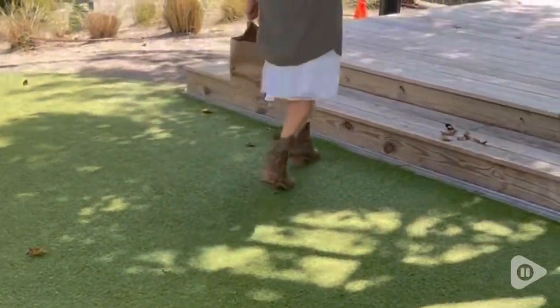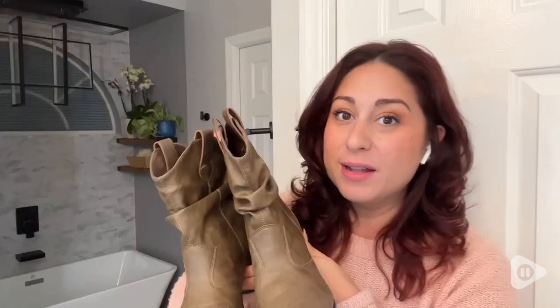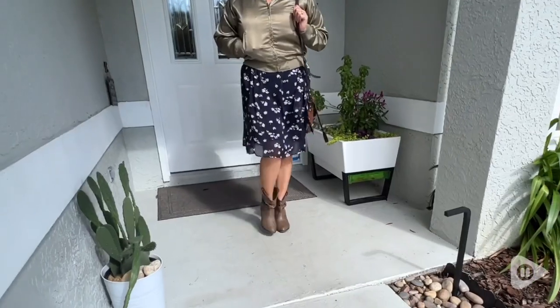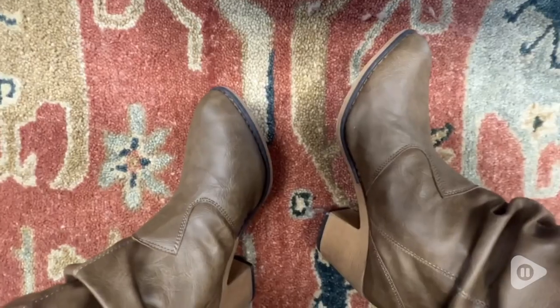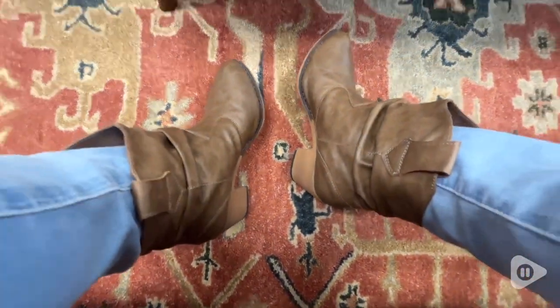Hey ladies, it's Paola from WTI, and now that we are officially in fall season, you might be looking for a really cute pair of boots, and I want to introduce you to these from Orly. These are in the color Mocha, and they are size 9, and they are really, really comfortable.